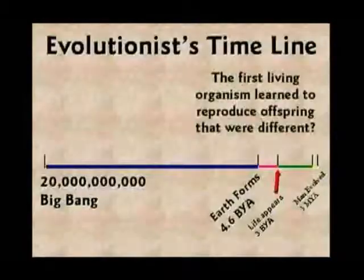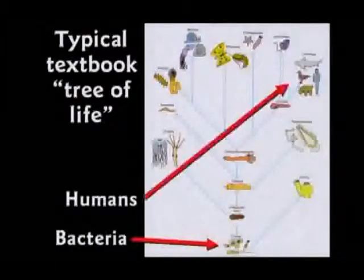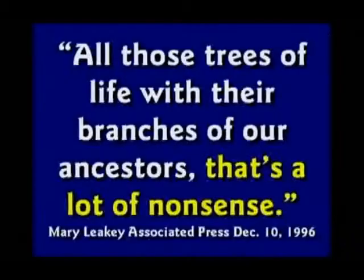So according to them, for the next few hundred million years, life learned to reproduce something other than its own kind. Of course, today everything only produces its own kind, but they say long ago and far away they were able to do something different. Textbooks will say we started like bacteria and slowly evolved into a human. Those trees of life that they put in the textbooks for your kids are a bunch of nonsense — and even evolutionists will admit that.